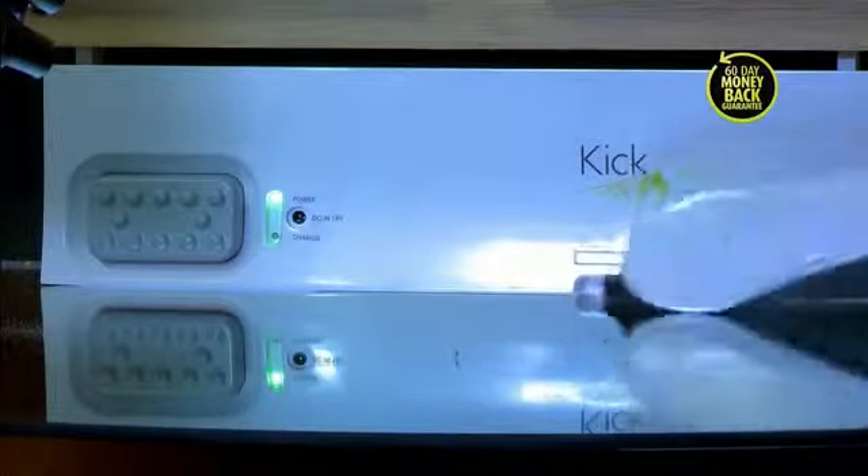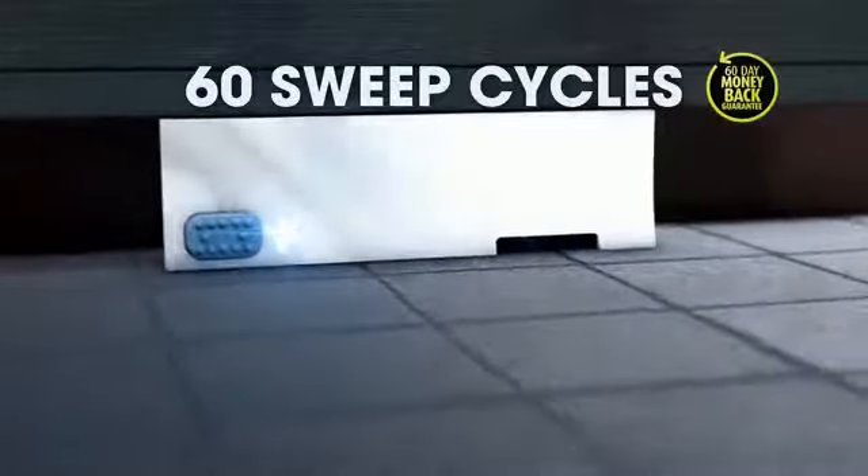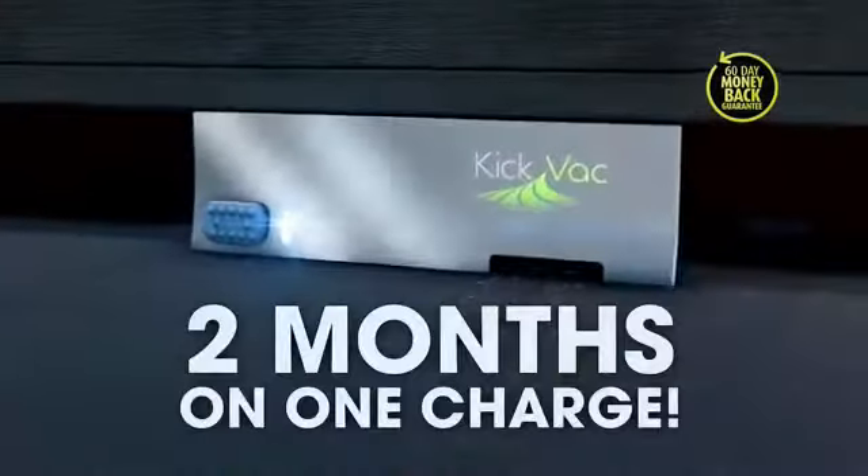Kickback puts powerful central vac technology at your disposal anytime you need it — powerful enough to pick up everything from dirt and fine shards of glass to nuts and bolts. Kickback is rechargeable and stays charged through 60 sweep cycles. That's up to two months on one charge.